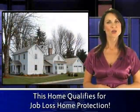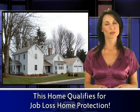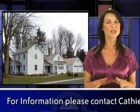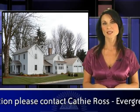This home also qualifies for job-loss home protection through the Rainy Day Foundation and Evergreen Home Loans. This program provides buyers peace of mind in making a decision to buy in today's market by offering to pay up to six months of house payments to the amount of $1,800 each in the event that the buyer should lose their job. For details, contact Kathy Ross with Evergreen Home Loans.